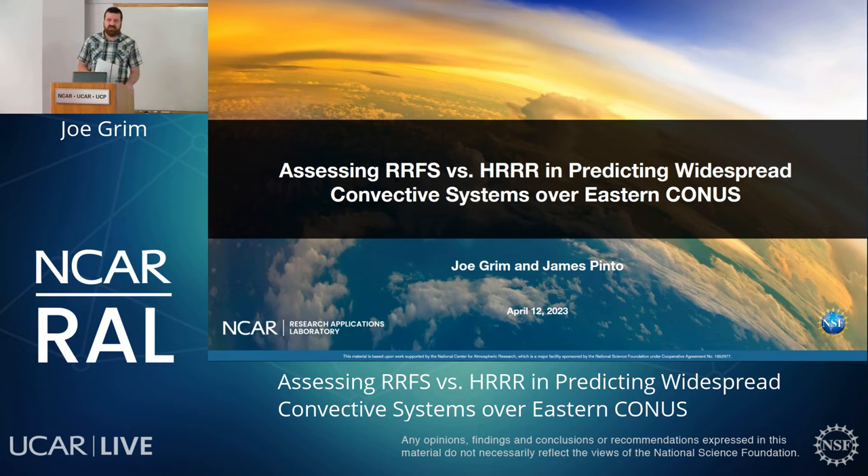Good afternoon everyone. My name is Jared Lee, the RAL Seminar Coordinator. Today our speaker is Joe Grimm from RAL. Joe got his bachelor's degree in synoptic meteorology from Purdue University, and both his master's and Ph.D. in atmospheric sciences from the University of Illinois. He's worked here at RAL ever since, and in just two days he'll be celebrating his 15th anniversary here — congratulations.